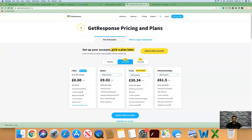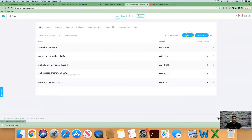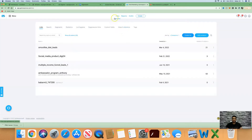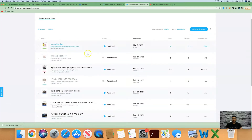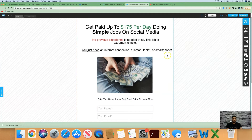Once you've created your GetResponse account, sign up for free then log in. Come to the top and click on Lists, then go ahead and create a list and give it a name — just for your own reference. Then click on the menu, go to Landing Pages, and create a landing page. This is a basic landing page you need to create to collect someone's name and email address so you can follow up with them via an email sequence.